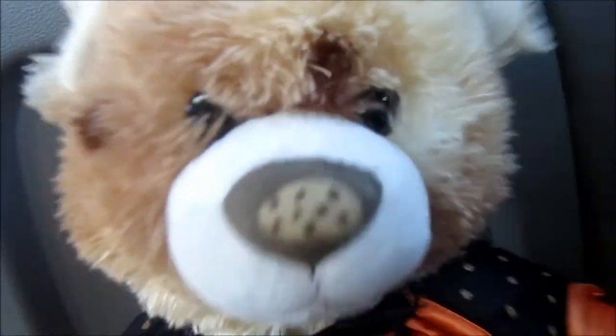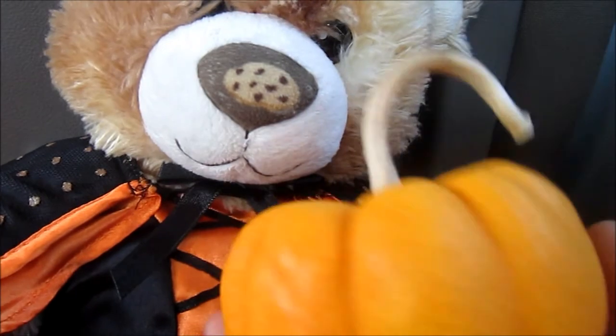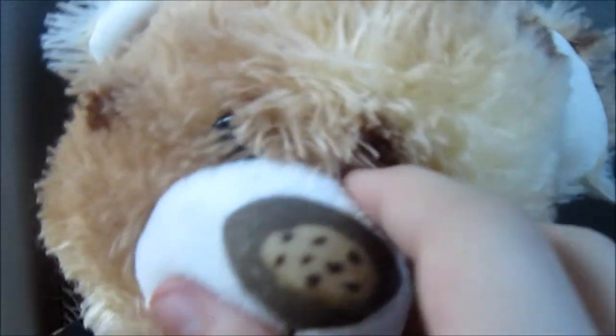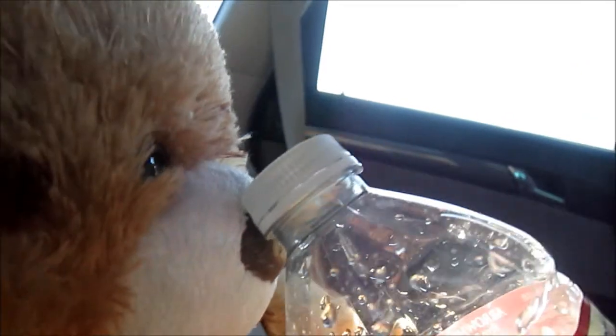Okay guys, so we are back in the car. I got a tiny pumpkin for me, and a big pumpkin that we can carve. This is my tiny pumpkin, and it's really cute. I'm probably gonna draw a permanent marker face on it. And then the big pumpkin is in the trunk, but when we get home I'll show you guys. It's so hot, and I just drank all my water.